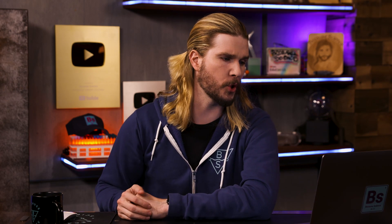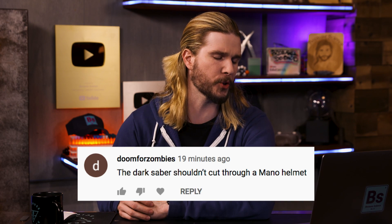Another big correction comes from DoomforZombies, who says the darksaber shouldn't cut through a Mandalorian helmet. In the opening of the episode, I have Boba Fett's helmet being cut by a lightsaber — but as you know, Mandalorian armor is the only armor in the Star Wars universe that can repel a lightsaber attack, so it wouldn't necessarily cut through Boba Fett's helmet like I showed. I was just illustrating the point of lightsabers cutting stuff.